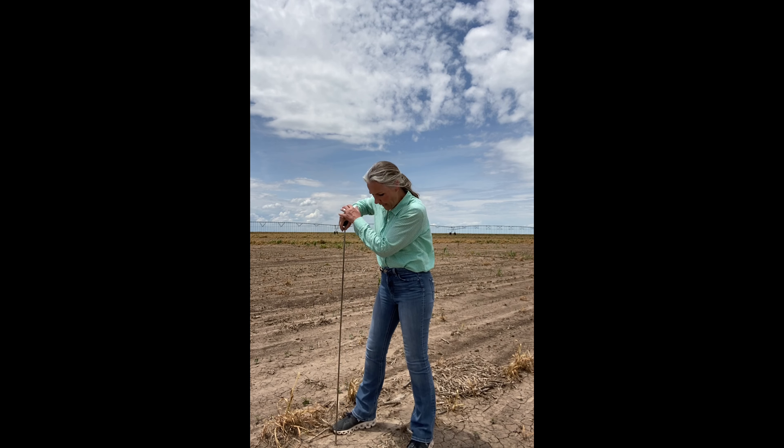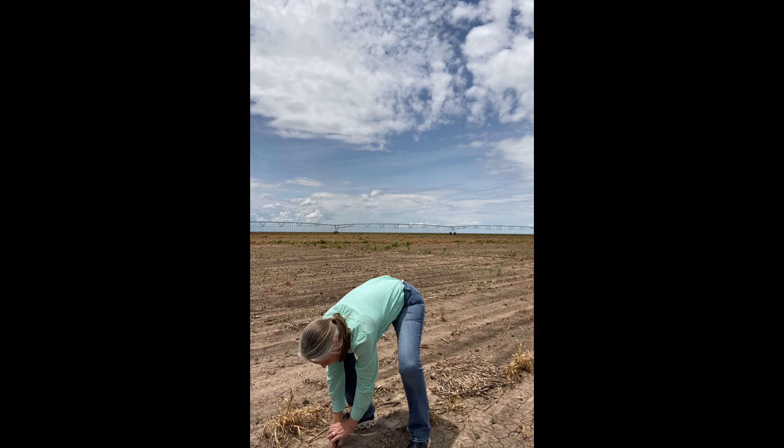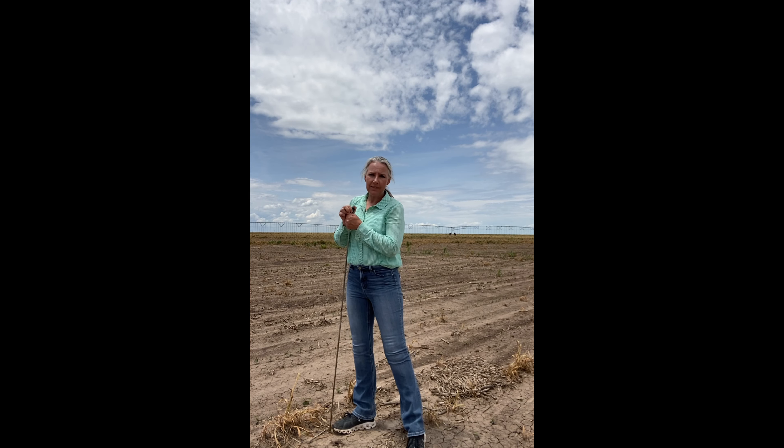Since planting, we've received about 8.6 inches of rainfall, and because of that rain, we actually have very good stored soil moisture. I'm able to probe this field the full length of my soil probe, which is four feet. I estimate that we have at least 8 inches of stored soil water in the root zone, which will be very meaningful going into this cropping season.